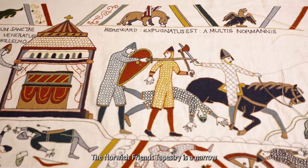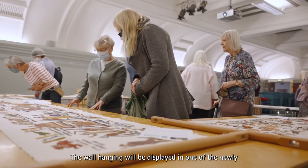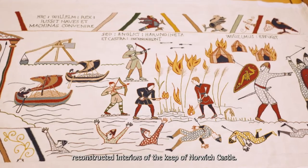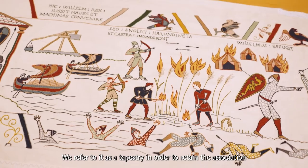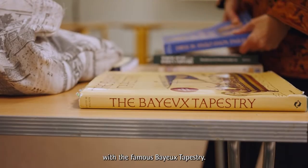The Norwich Friends tapestry is a narrow 19-meter long wall hanging created as part of the Norwich Castle Royal Palace Reborn project. The wall hanging will be displayed in one of the newly reconstructed interiors of the keep of Norwich Castle. We refer to it as a tapestry in order to retain the association with the famous Bayeux Tapestry.